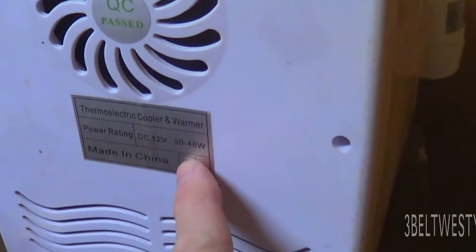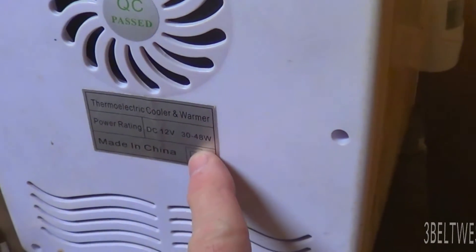It's made in China. 12 volt input, and it's 30 to 48 watts. Right now it's about 6 degrees here in the shop.